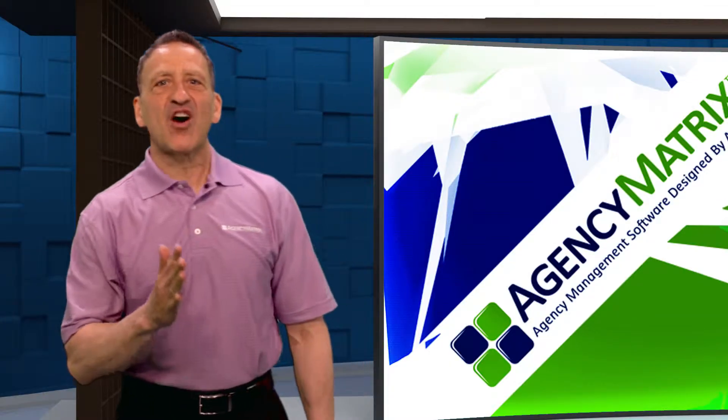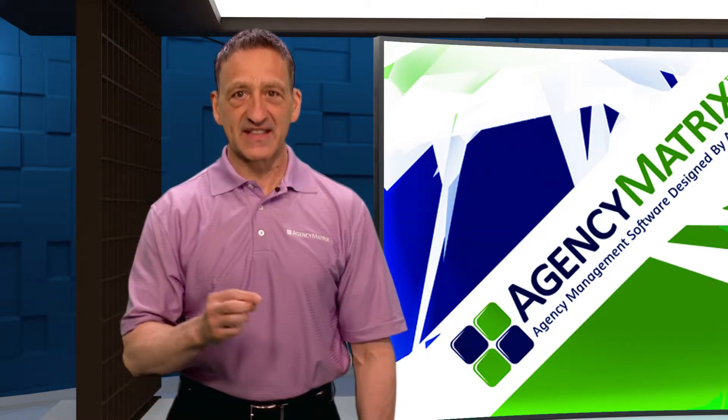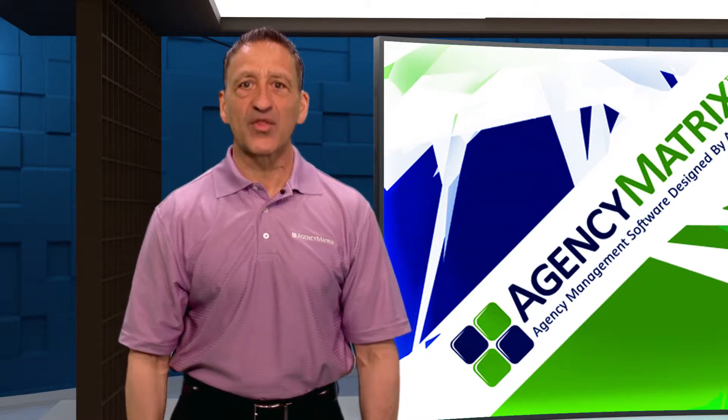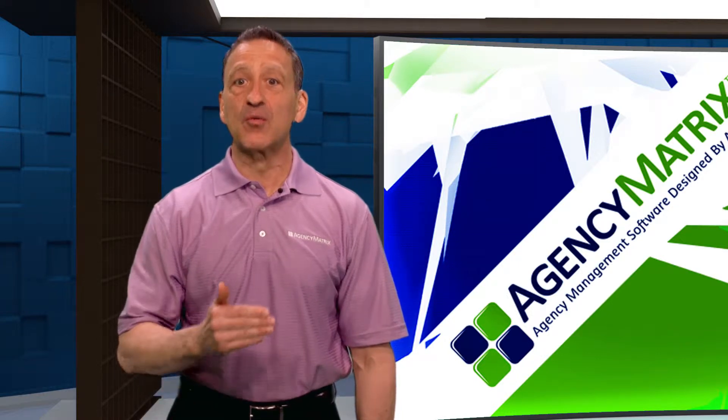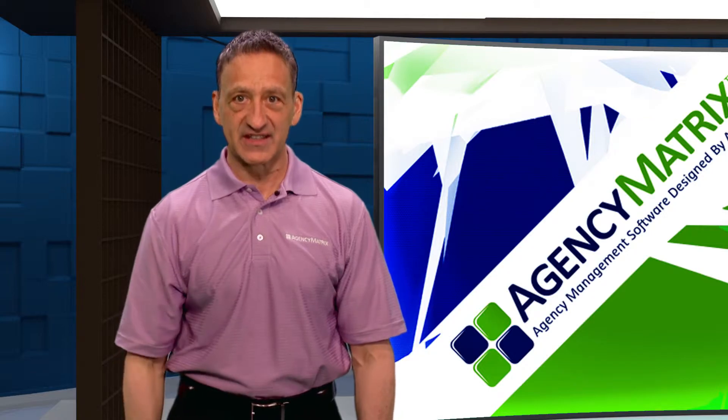Agency Matrix offers five different packages to choose from that were all developed on the same platform. This means agents can start with one package and later move up to a more advanced package without having to do a conversion or learn a new system.